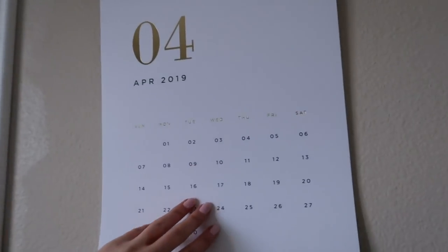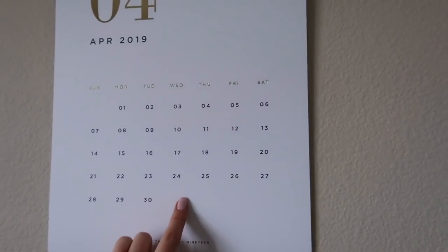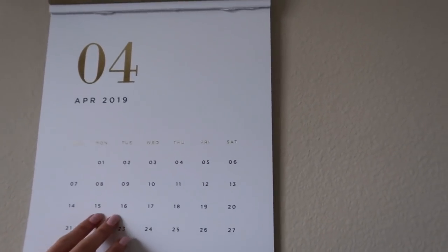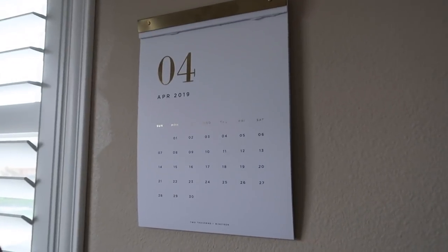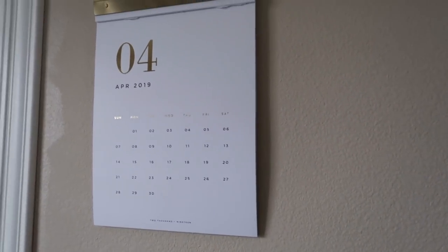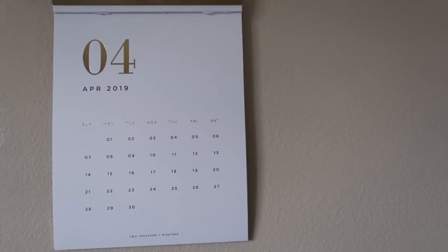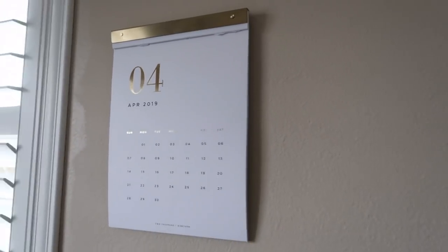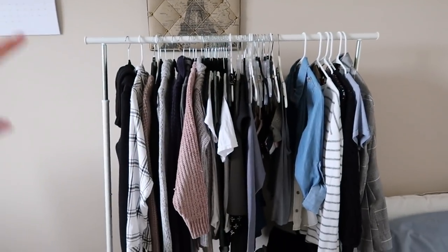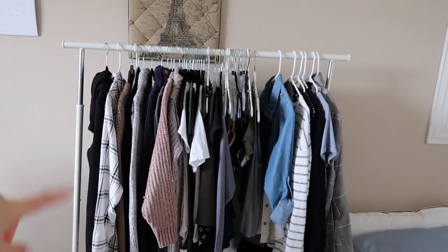And then over here we have a calendar — wow, okay, this is way off. I have not changed this in a month. It's May 25th so I'm only a month behind, but by the time you guys see this video this will be super behind. This calendar is from Target — I actually found this in the discount section but I love it. It's just like a cardstock tear-off calendar. The clothing rack, if I get any questions on it, is also from Ikea.